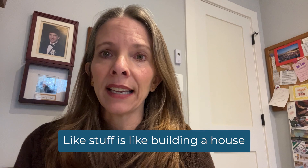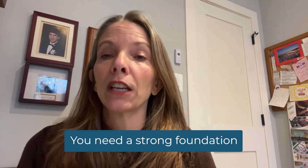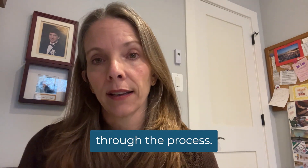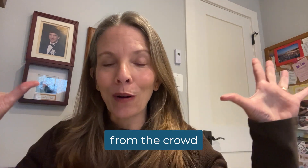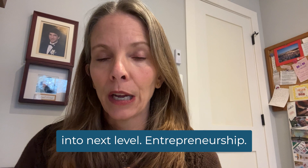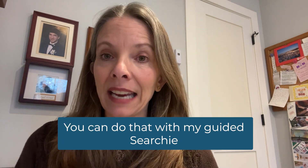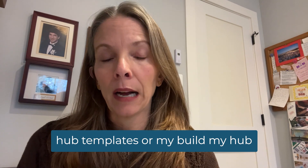Building website-like stuff is like building a house. To make a good one, you need a strong foundation and experts who can guide you through the process. Make your Searchie hub stand out from the crowd and elevate your business into next-level entrepreneurship — with my guided Searchie hub templates or my Build My Hub VIP Searchie experience.